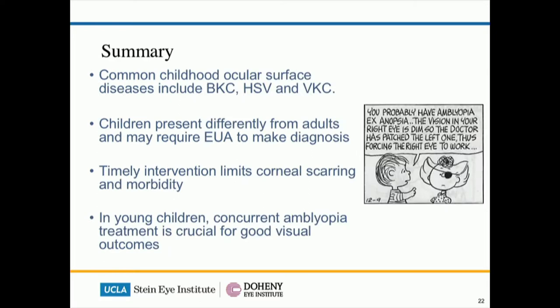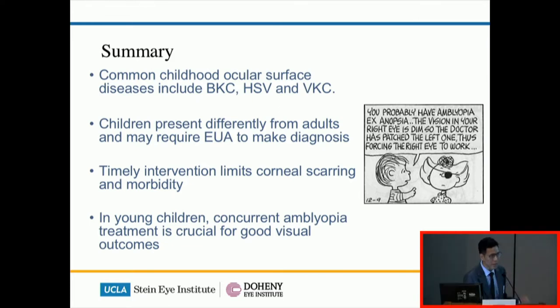In summary for the ocular surface diseases, common conditions include BKC, HSV infection, and VKC. Children present differently from adults and may require examination under anesthesia for making the diagnosis. Timely intervention limits corneal scarring and morbidity. And as always in young children, amblyopia treatment is crucial at any stage of the condition.